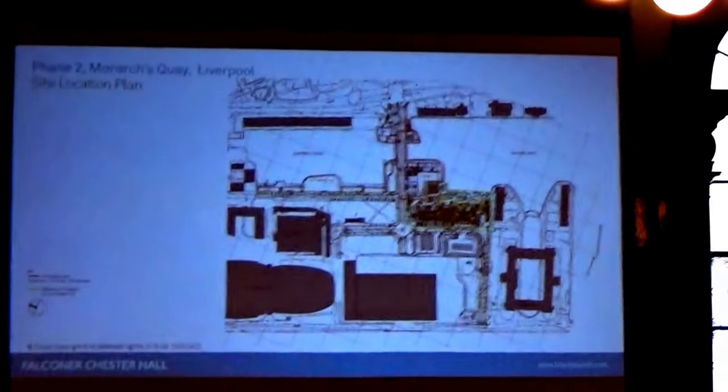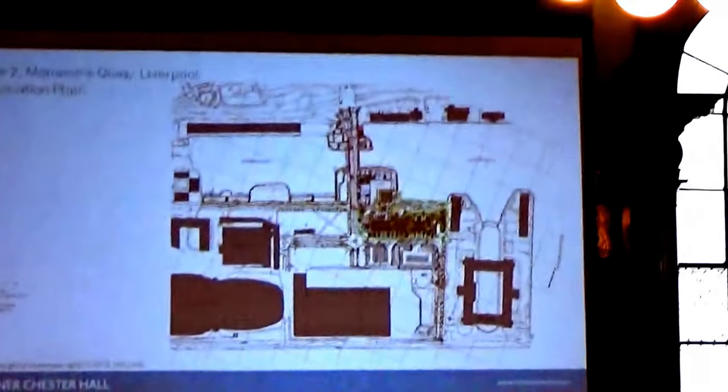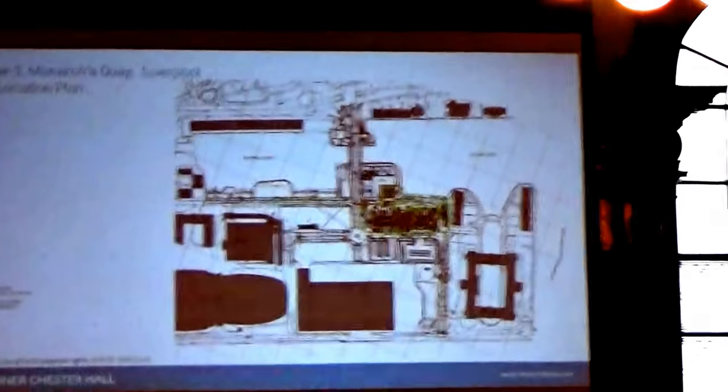So this is just a recap. This is the second application for consideration of Monarch's Quay. The first was for a 45,000 square foot office development which was approved in December 2017.